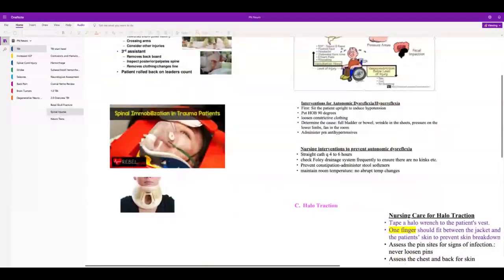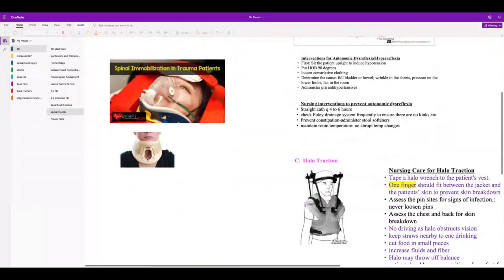This is the hard collar. You do not take it off until the physician has evaluated the patient and says it's okay. Patients will try to talk you into removing it because it's uncomfortable, but you cannot take it off — their cervical spine could move and they could become paralyzed.